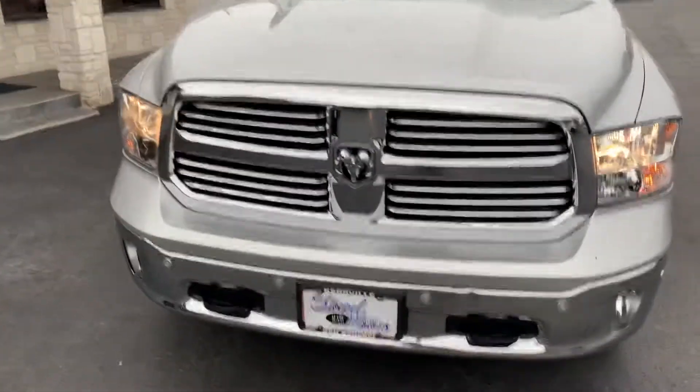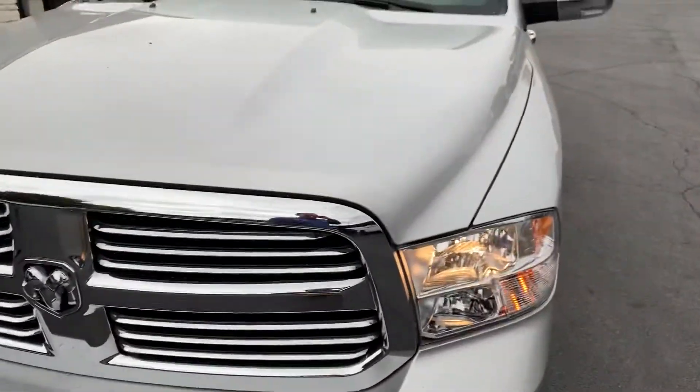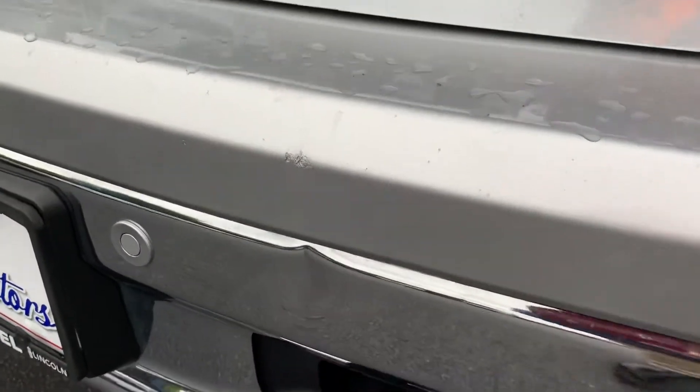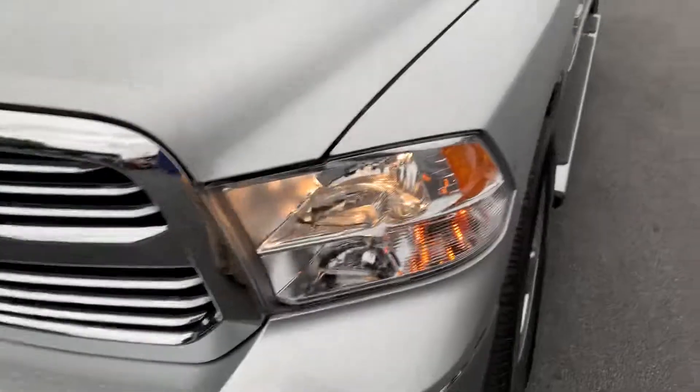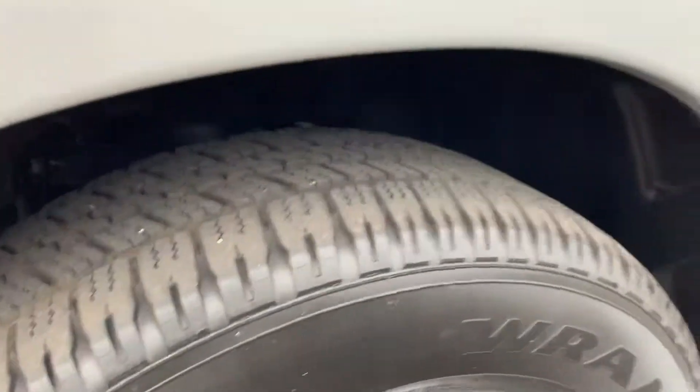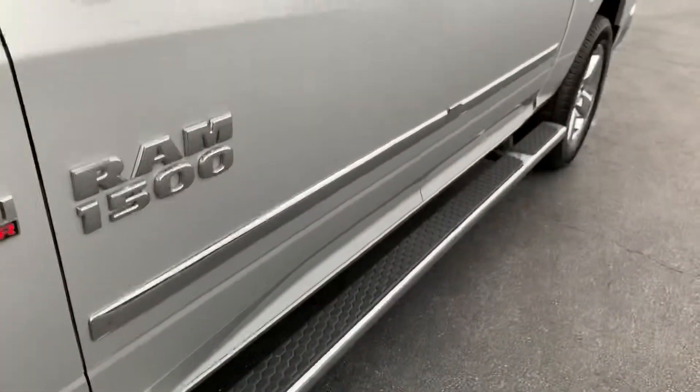Of course, front parking sensors, recovery hooks. I do have a tiny little dent right there. You can see the tread on the tires is very good. Of course, there's the running boards.